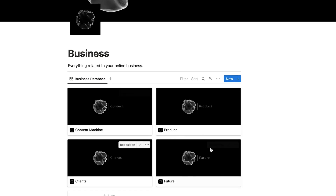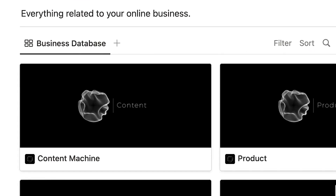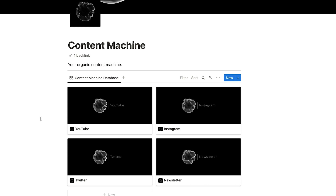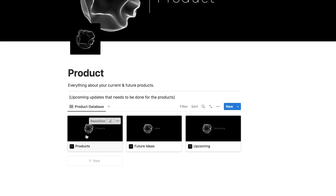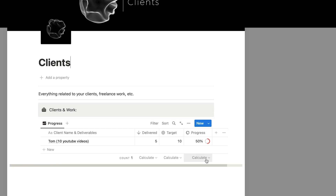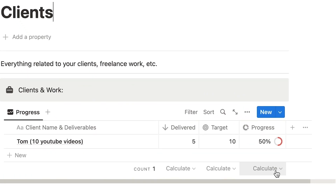This is the business section, where I have everything related to my online business. I have a content machine, which I use to save and come up with content ideas for YouTube, Instagram, and Twitter. I have a folder for future business ideas, storage for my products, and a place where I note down my clients and the services I'm providing to them. The most important part of this folder for me is the content machine — whenever you see a piece of content that interests you and you want to recreate something similar, just save it in the content machine folder for the future.